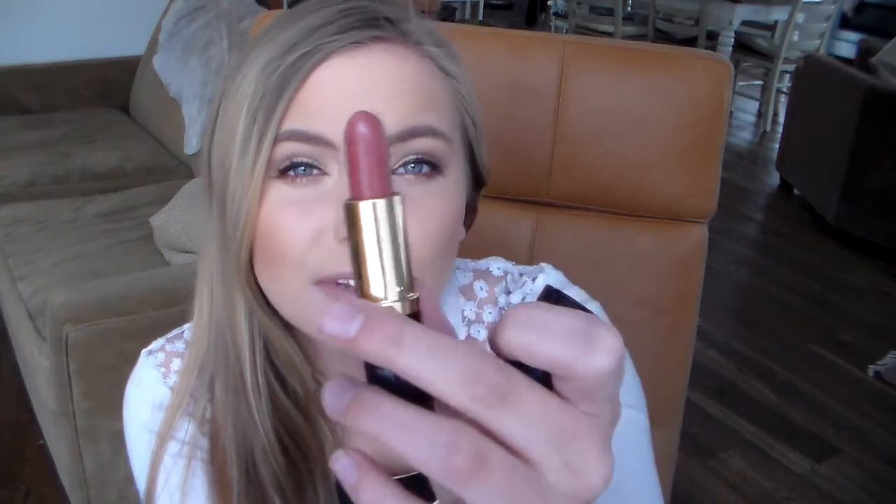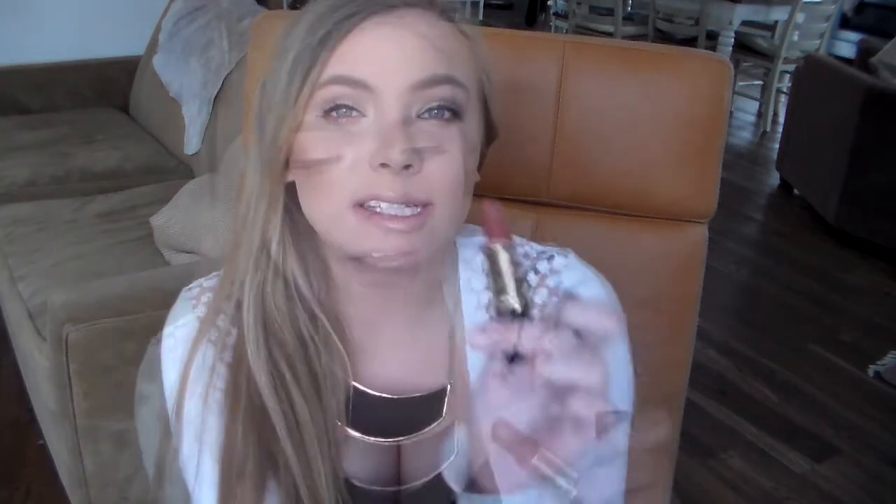As for lip products, I've been really loving just browny nudes — nothing too crazy. I haven't been reaching for any bright colors or deep dark colors; I've just been loving my nudes. I got this lipstick from my grandmother the other day — it's the Estee Lauder Pure Color Creme Lipstick in Rose Tea. It's kind of like a rosy nude, a bit dark brown, but I really like it. It goes on nice, it's smooth, it's moisturizing.